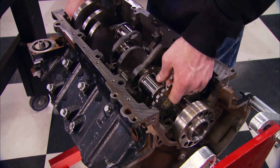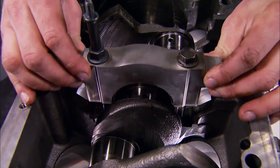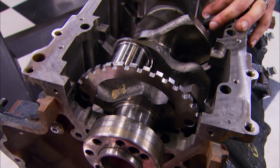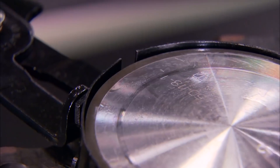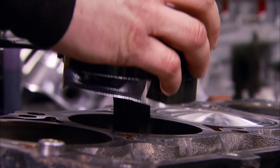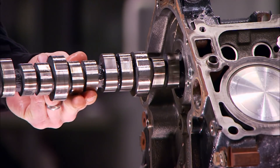All third-gen Hemi cranks are internally balanced with a 3.58-inch stroke. I'll use these thrust washers installed with the grooves facing toward the crankshaft. Only cast iron cranks are used in the 5.7s and only forged steel cranks are used in the 6.1s. The new Mahle pistons have a graphite coating around the top rim that helps reduce friction and noise, and they're press-fitted to the forged OEM rods that have cracked caps.